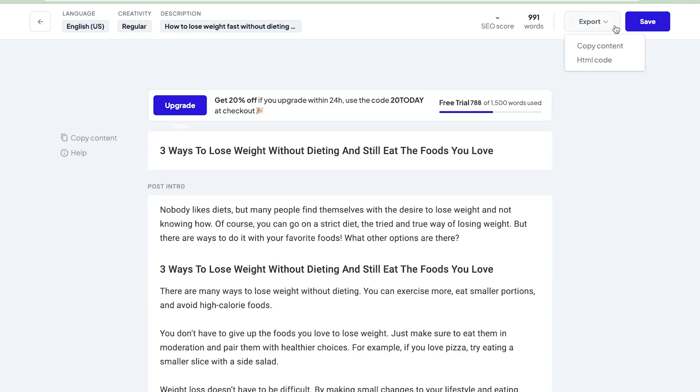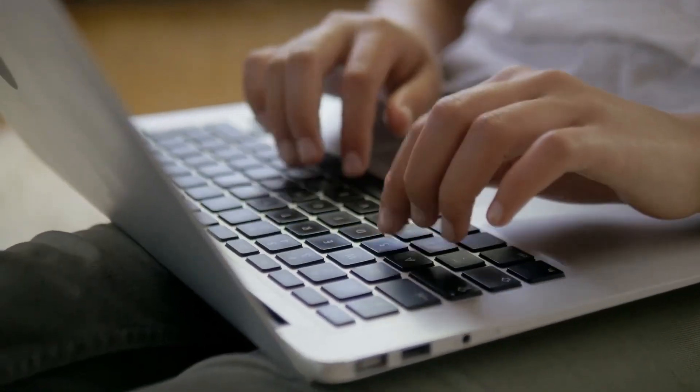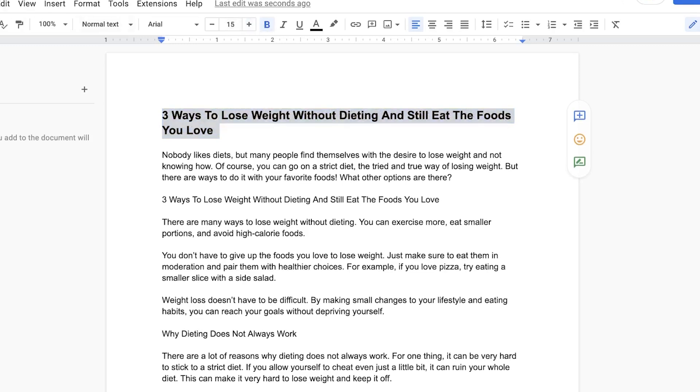Here's the full article, the full blog post. I can export it by copying the content or saving it. I'll save the article and then copy the content. Open up Google Docs at docs.google.com, open a blank document, and paste the article inside. Highlight the title, make it bold, make it a bit bigger, and then download the document as a PDF. Now I have this full blog post and article ready.